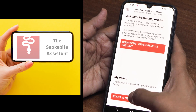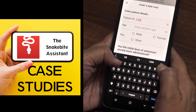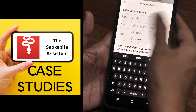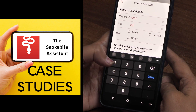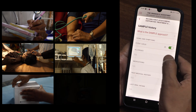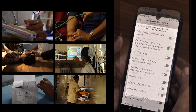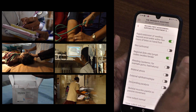The Snakebite Assistant app will also help you file your case studies systematically and efficiently without compromising patient confidentiality. If you are a medical student or a doctor and are unsure of how to handle snakebite patients, the app will help you learn how to diagnose based on signs and symptoms.